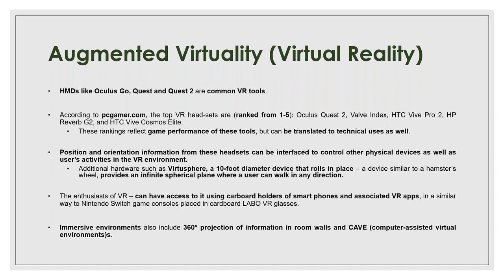HMDs — helmet-mounted displays — like Oculus Go, Quest 1, and Quest 2 are common VR tools. Looking at rankings from a gamer perspective, since gamers use these devices extensively, Oculus Quest 2 ranked number one and HTC's Vive Cosmos Elite as number five. These rankings are based on game performance, but they can be translated to technical users. In terms of VR tools, there are two other options worth mentioning: one is the VirtuSphere.